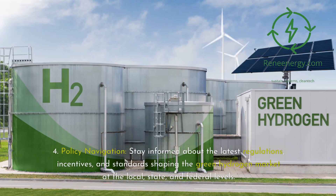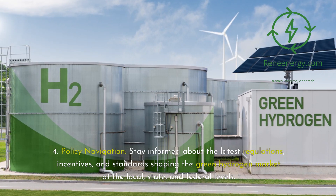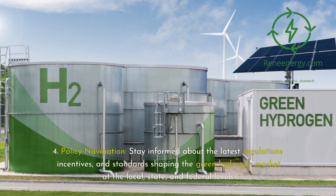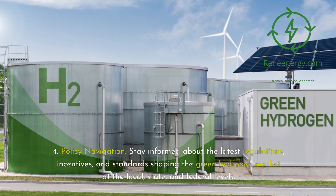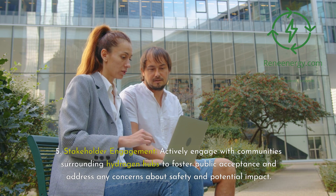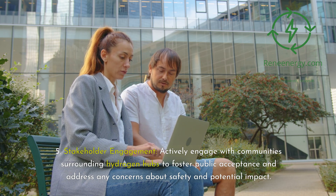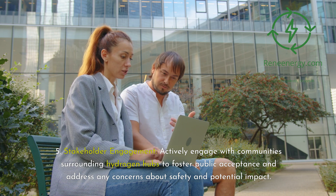Fourth, policy navigation: stay informed about the latest regulations, incentives, and standards shaping the green hydrogen market at the local, state, and federal levels. Fifth, stakeholder engagement: actively engage with communities surrounding hydrogen hubs to foster public acceptance and address any concerns about safety and potential impact.